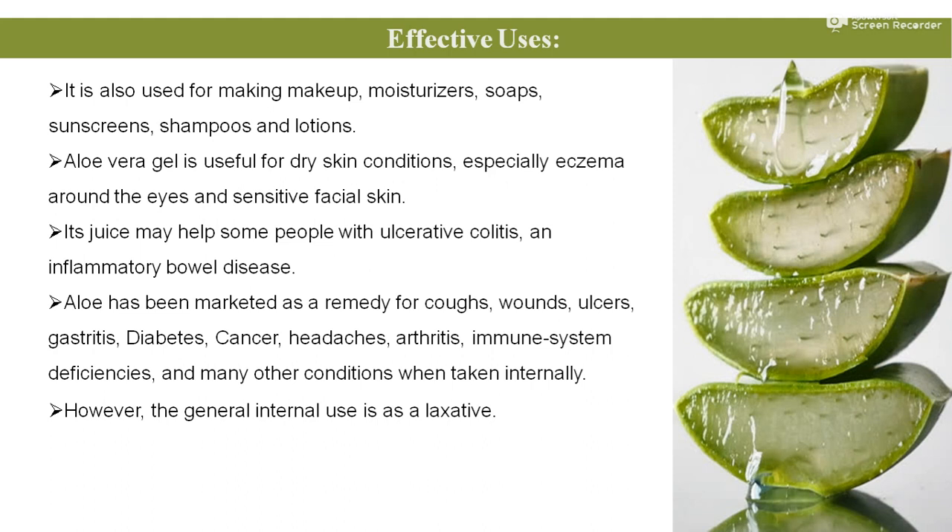However, the general internal use is as a laxative. So, both externally and internally, aloe vera acts as a remedy or cure for many different types of problems related to the human body.